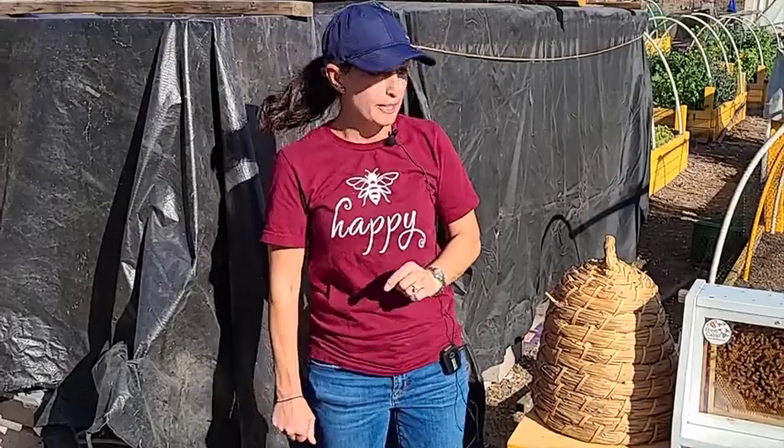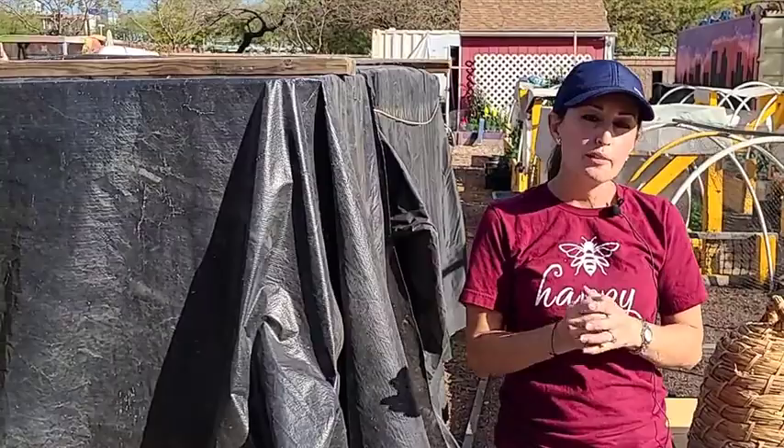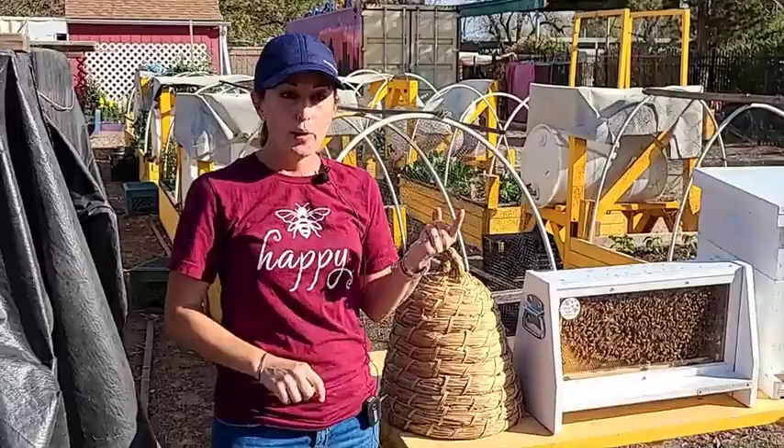In beekeeping there are basic principles; everything else is what works for you in your situation. A lot of people don't actually understand that there are three types of bees within a bee colony. You have obviously your queen bee — she is the most important, she is the biggest, and she gets the best of the best food.